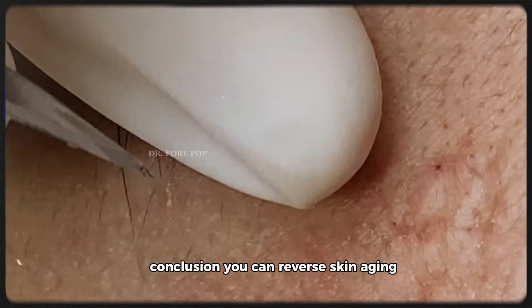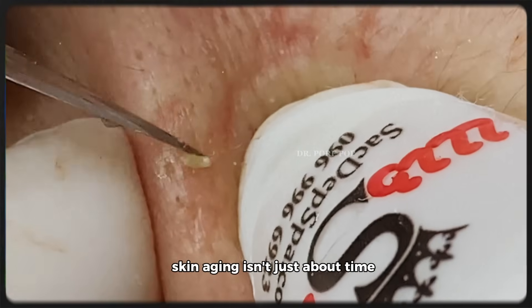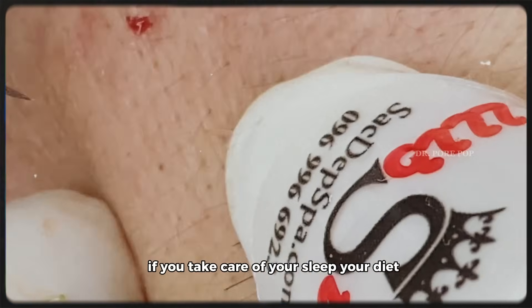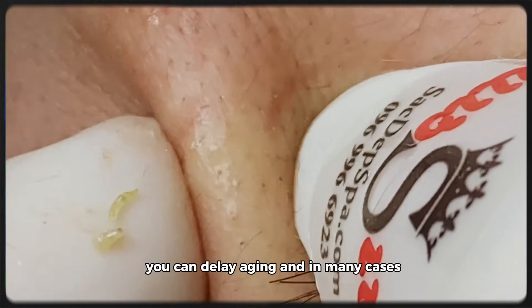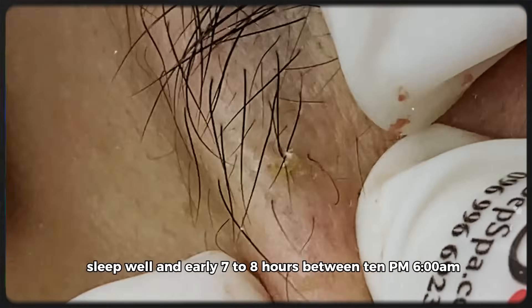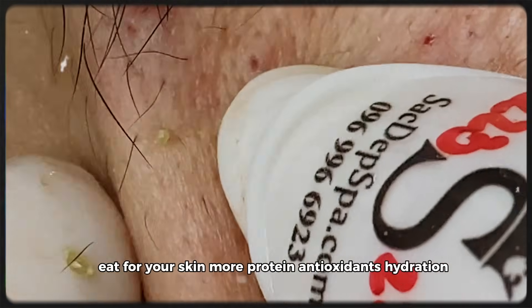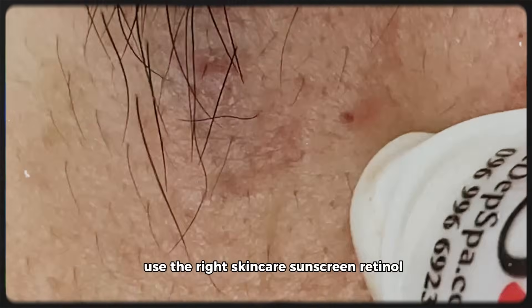Conclusion: you can reverse skin aging — start today. Skin aging isn't just about time; it's about how well your body regenerates cells. If you take care of your sleep, your diet, and your skin care, you can delay aging and in many cases reverse early signs. Let's recap the three steps: sleep well and early — seven to eight hours between 10 PM and 6 AM. Eat for your skin — more protein, antioxidants, hydration. Use the right skin care — sunscreen, retinol, Vitamin C.